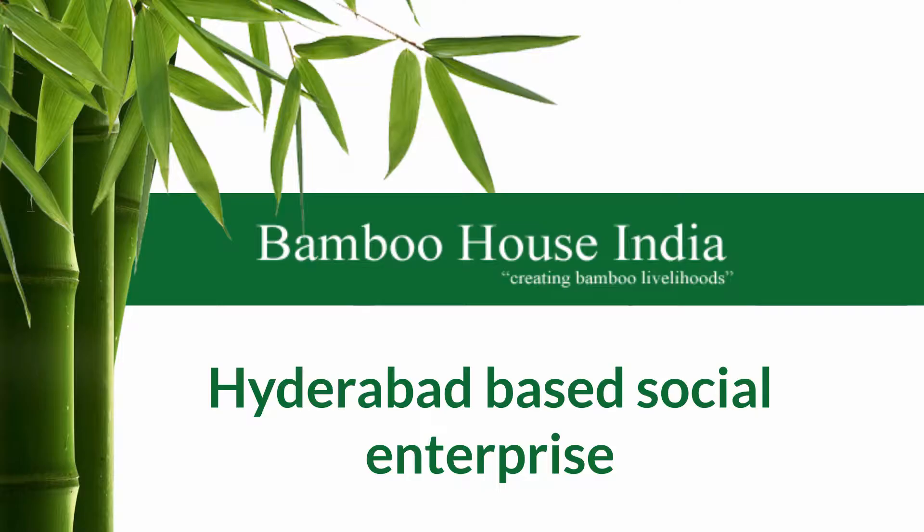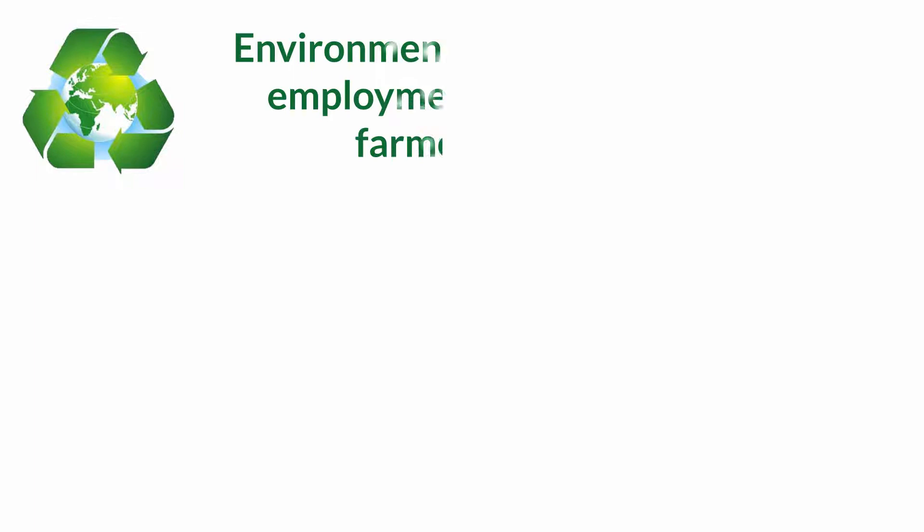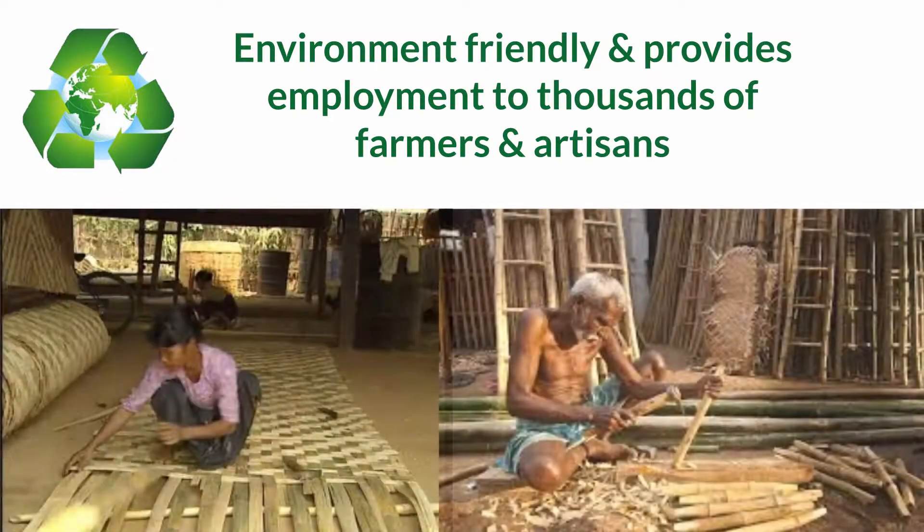Bamboo House India, a Hyderabad based social enterprise, is involved in an innovative concept of building houses with bamboo. Bamboo houses are environment friendly and provide employment to thousands of farmers and artisans.